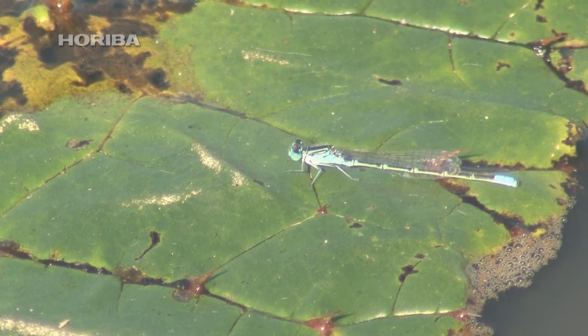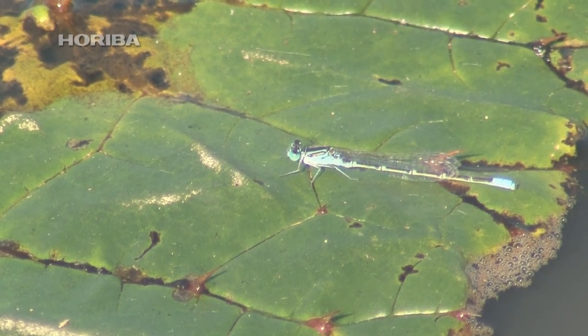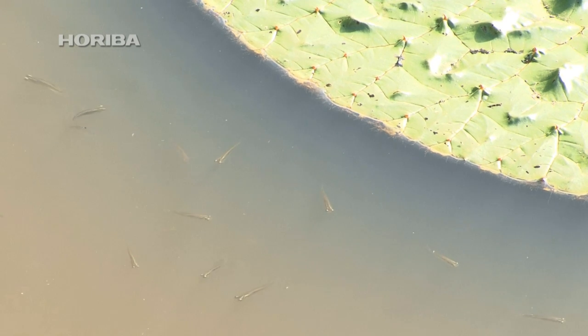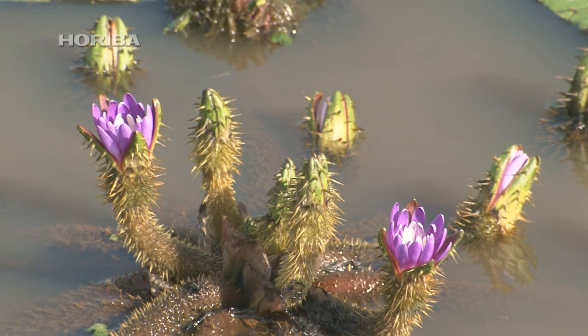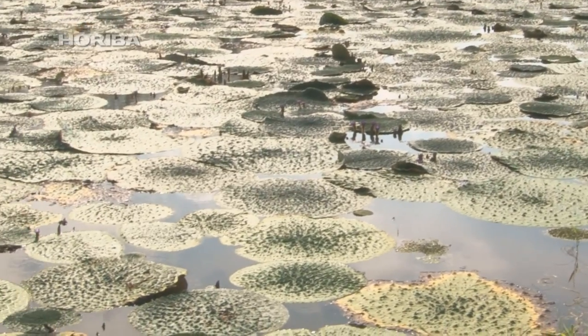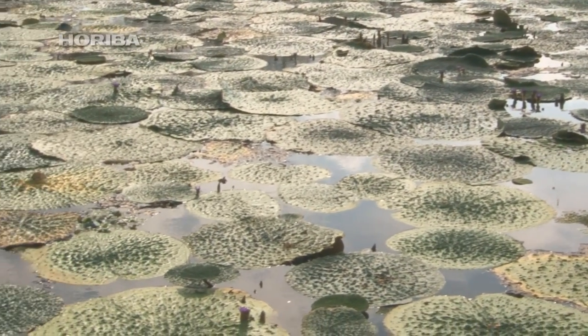Humans do not have such refined sensors with which to measure the natural world. However, humankind possesses the power of analysis, one that goes beyond our natural limitations. The protection of this diverse and beautiful earth through the analysis of nature is a mission that has been entrusted to humankind.